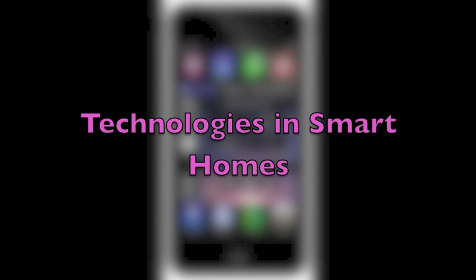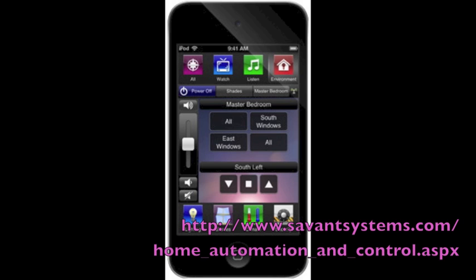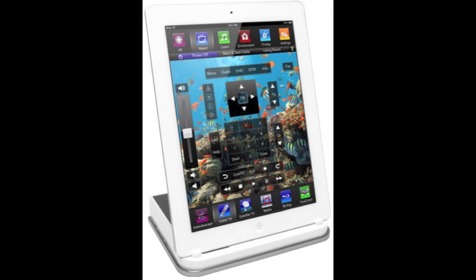Technology and smart homes are becoming very common in today's time. As you walk through the door, enjoy home automation by pressing the home button to turn on specific lights in the house, set a predetermined temperature, play your favorite music, and activate the jets to your hot tub. As you leave the house, press the away button for automatic lighting control that turns off and closes specific lights and shades.